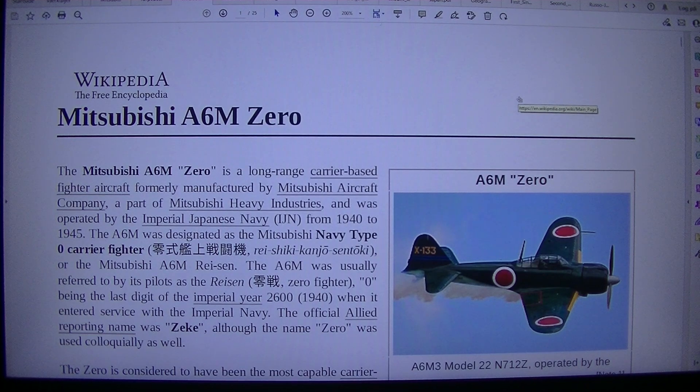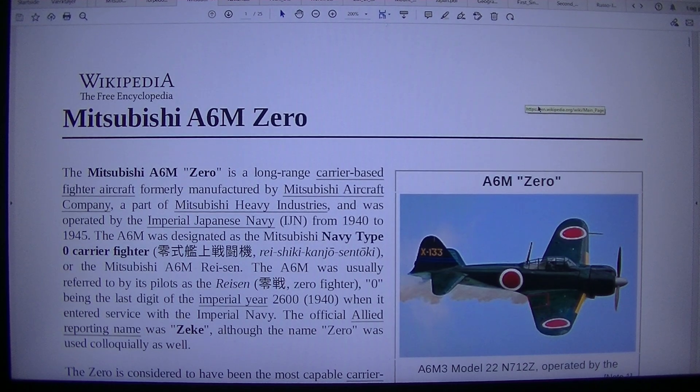Need to write this aircraft name down. I need to write it down. That's a fighter jet — Japanese fighter aircraft from the Second World War, from the Empire of Japan — not the modern Japan, the Empire of Japan. So let's read about it.